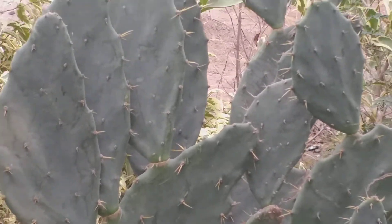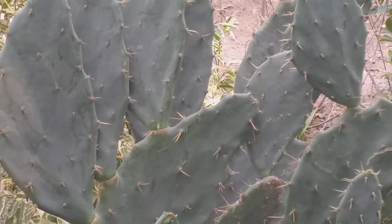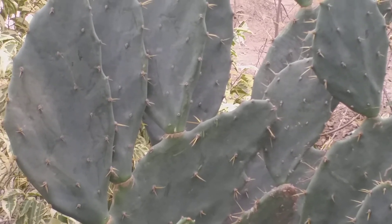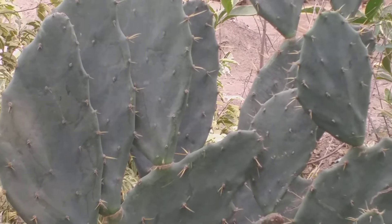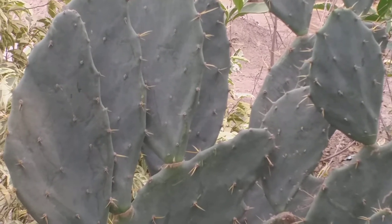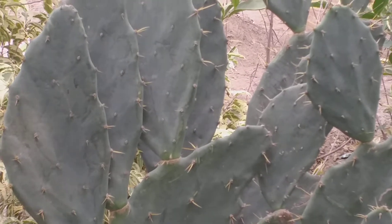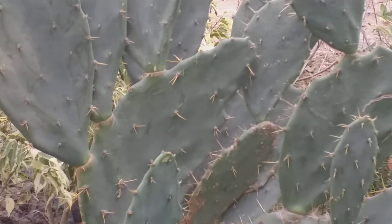This plant is commonly known as prickly pear. The fruits are initially green, then yellow, and finally when fully ripe they adopt a red color.